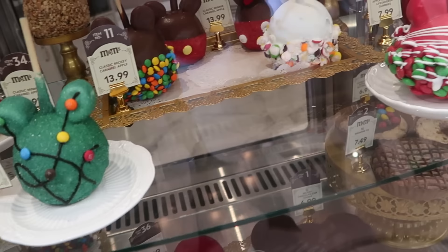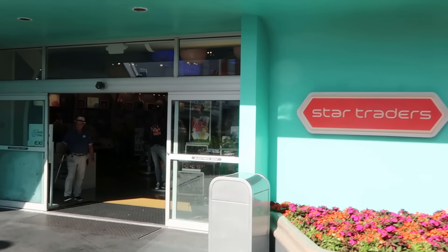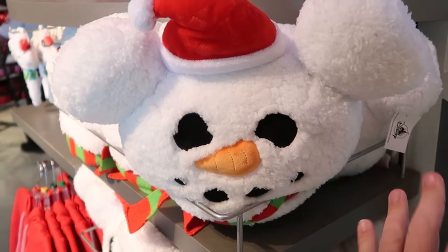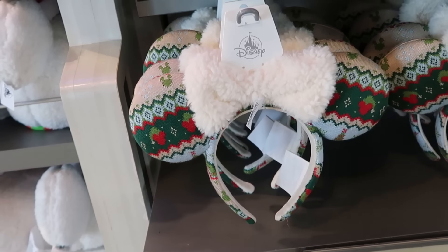Next up, let's make a pit stop over to Tomorrowland — heading over to Star Traders for lots of brand new merchandise and to check the wait time for PeopleMover. Holy moly, it's decorated so beautifully in here with cool retro lights on top. They have medium size light-up Christmas ornaments in the shape of Mickey Mouse with an on/off switch, $60. A brand new Sherpa throw pillow with a snowman in a scarf and Santa hat, very soft, $45. Different holiday items found in different sections of the park — like brand new Christmas sweater holiday ears with a Sherpa bow and hidden Mickeys for $35.